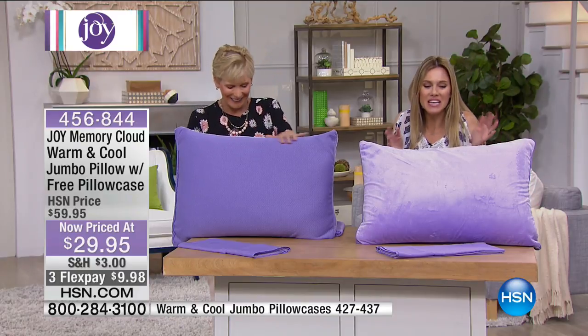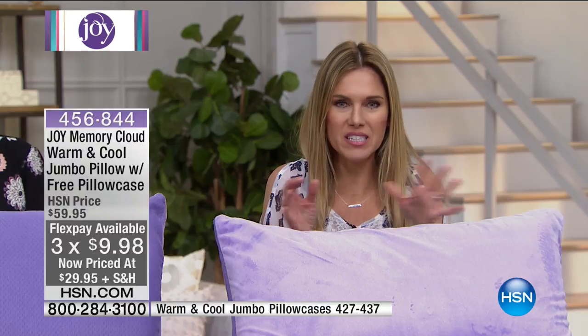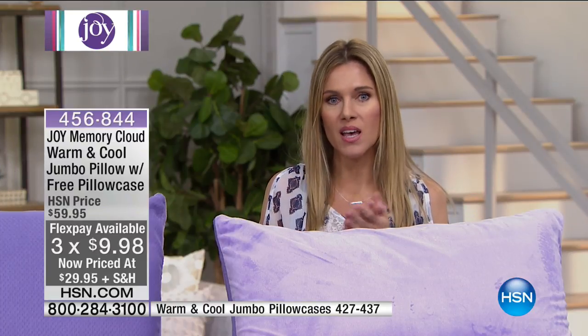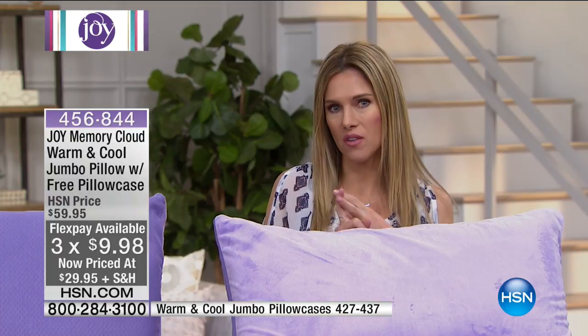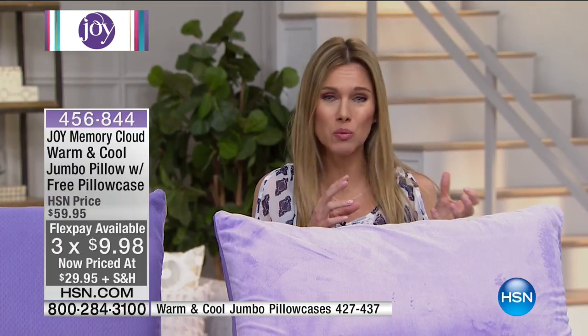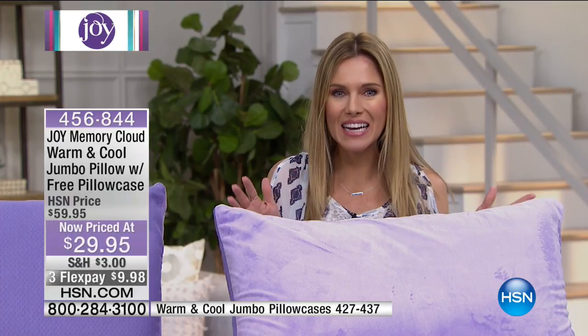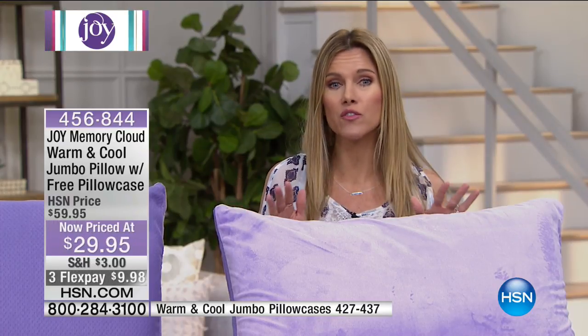This is the everything pillow — this is what you've dreamt about. If you're somebody who has spent money on pillows that are too hard, too soft, too hot, not plushy enough, too plushy — this is the answer. Joy has designed this with technology to meet all of your needs.